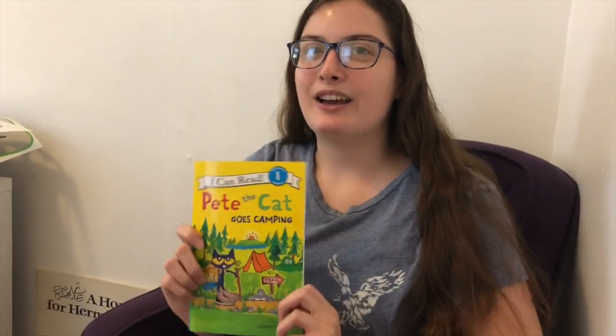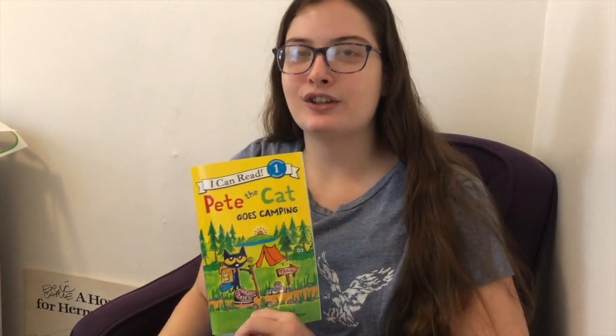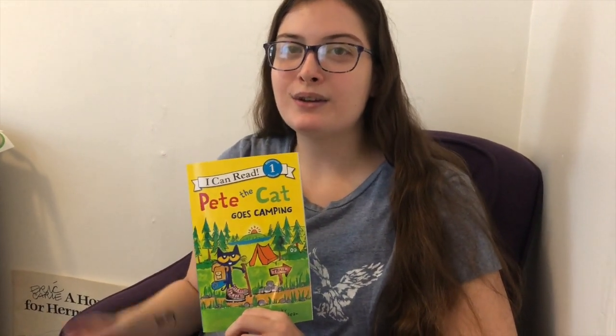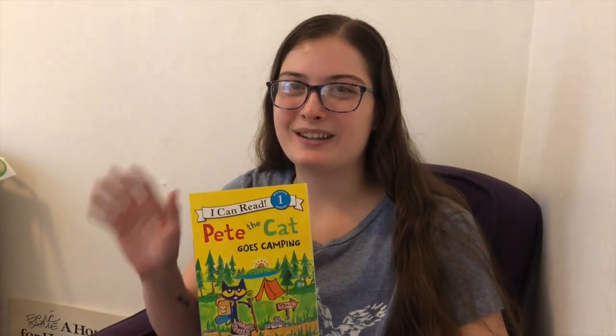Alright, that's the end of the story, guys. I hope you enjoyed exploring with Pete the Cat and realizing that even if you're different from somebody else, you can still find things in common. Bigfoot is different from Pete, but he still likes s'mores, just like Pete does. Alright guys, I will see you for the next Read Aloud. Bye!